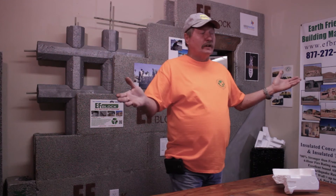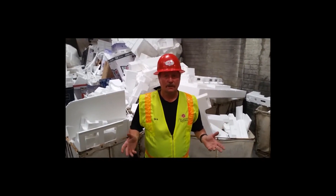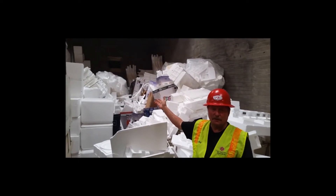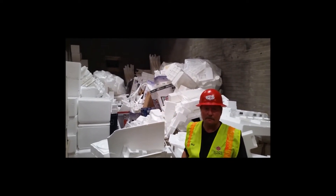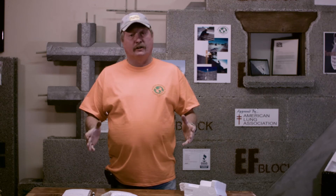The spa covers that you put on top of your spas to keep them warm in the winter. Also in-home entertainment centers — they bring us truckloads a week. There is so much styrofoam out there still going into the landfill. It's absolutely crazy and we want to be the ones to recycle it and make brand new building block out of it.